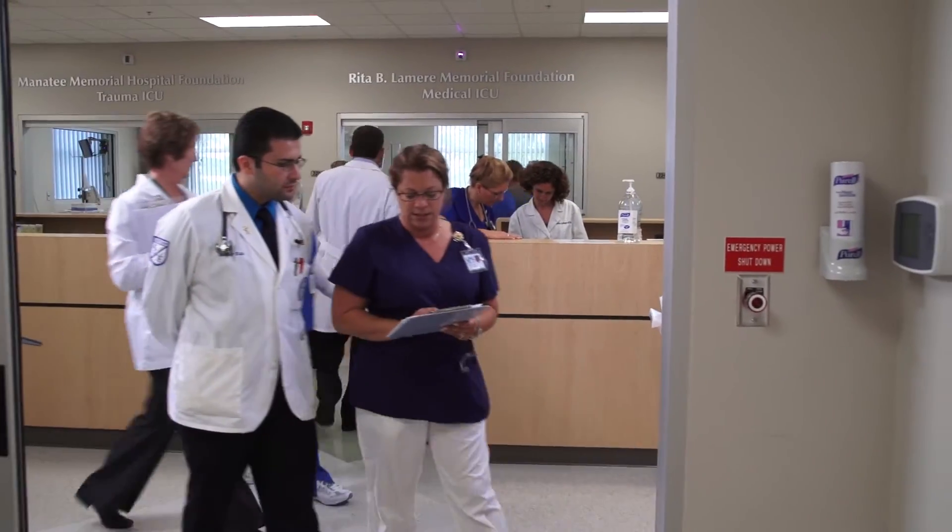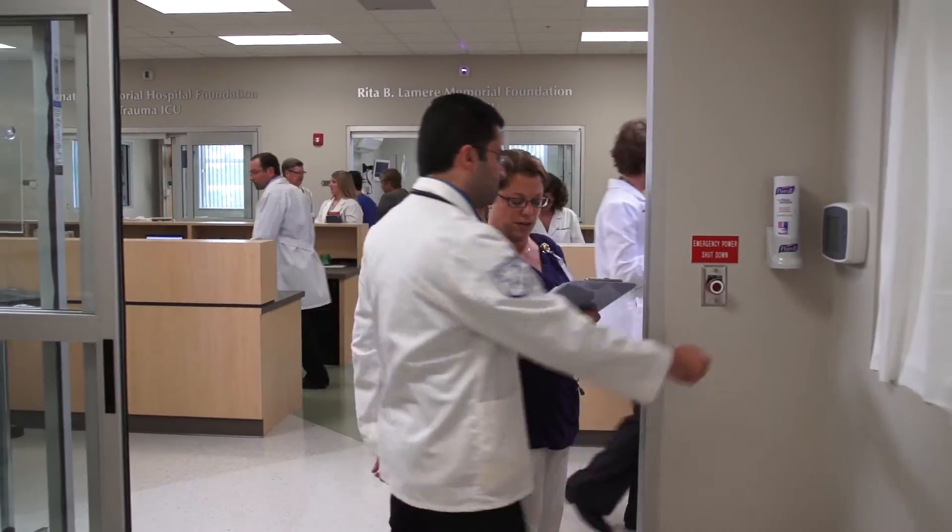When you look at the simulation center, or if you visit there, it is the format of a hospital setting and it looks just like an ICU. We're able to simulate those experiences for the students — not only the emergency experiences that they might see, but also day-to-day occurrences.